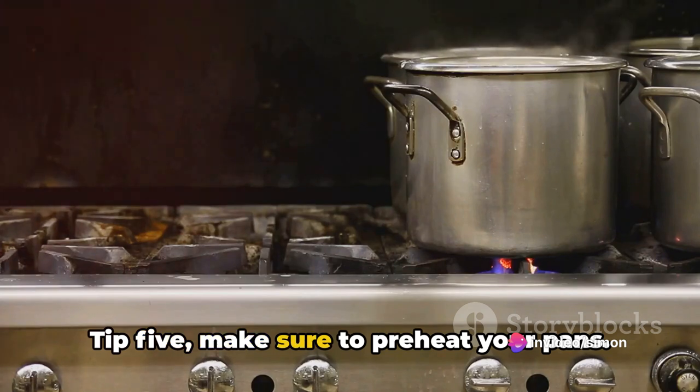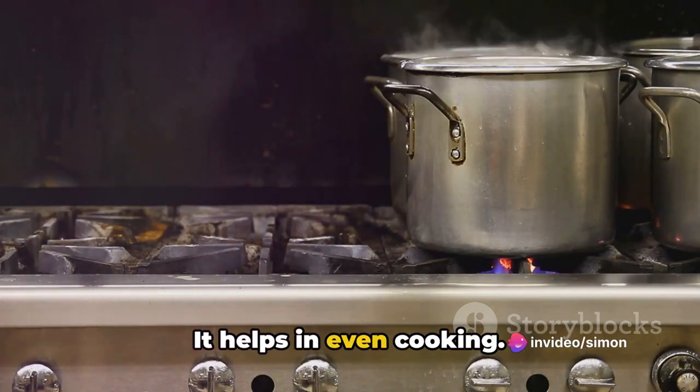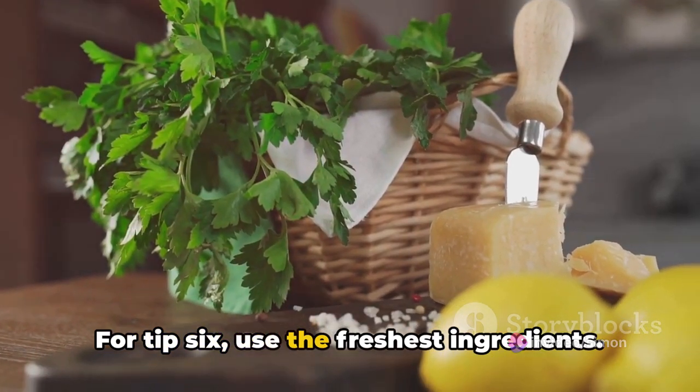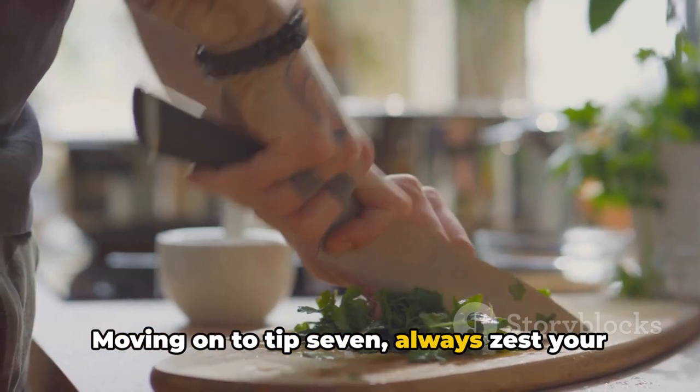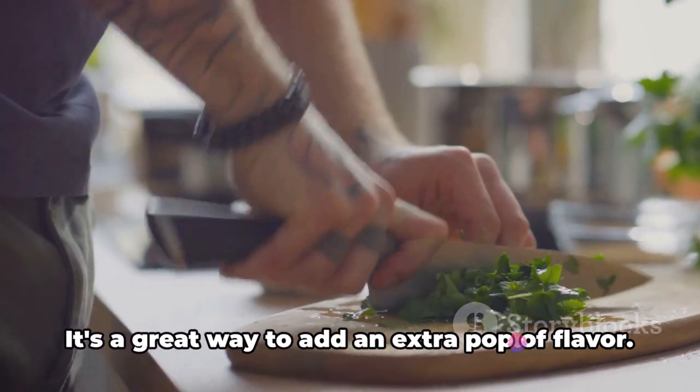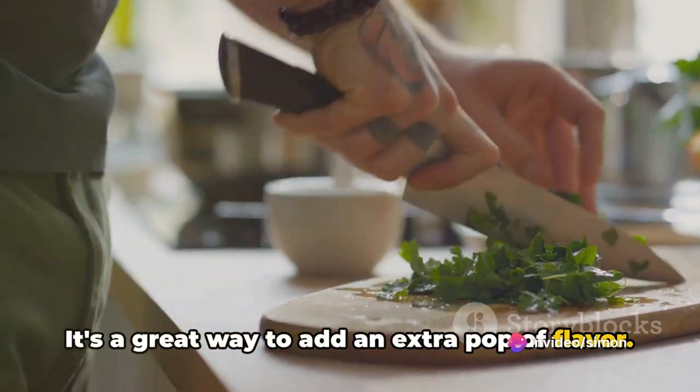Tip five: make sure to preheat your pans — it helps with even cooking. For tip six, use the freshest ingredients; it elevates the flavor of your dishes. Moving on to tip seven: always zest your citrus fruits before juicing. It's a great way to add an extra pop of flavor.